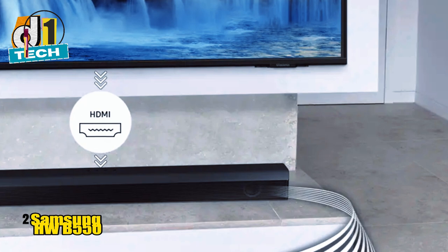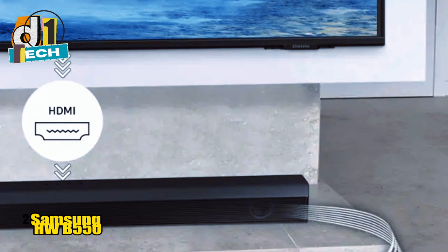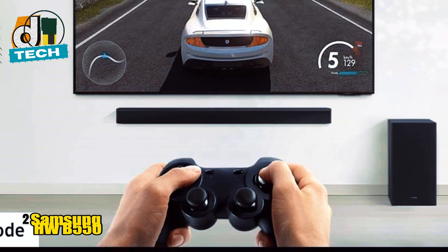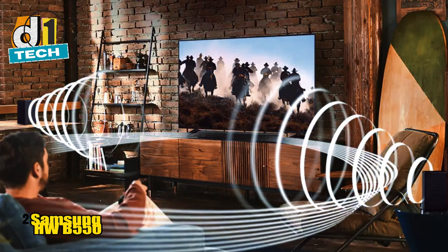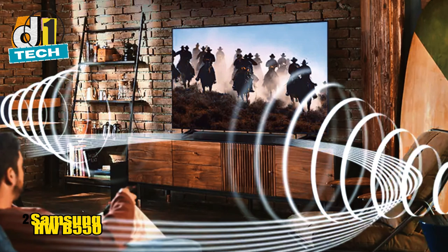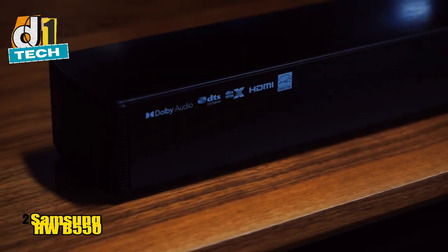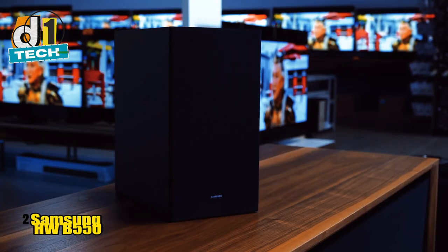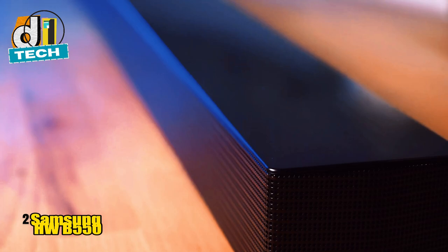One of the standout features is the EQ and sound presets. You can customize the audio output to suit your content, whether you're watching an action-packed blockbuster, playing the latest FPS game, or listening to a podcast. The game mode, in particular, enhances sound effects, making every explosion and gunshot feel that much more intense. Setting up the HWB-550 is a breeze — it includes an HDMI ARC port, and the wireless subwoofer means fewer cables to manage. Bluetooth allows for seamless music streaming, and if you're a Samsung TV owner, you can use a single remote to control both the TV and the soundbar.